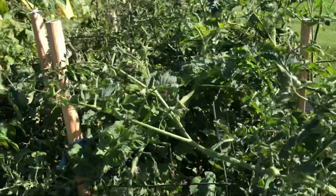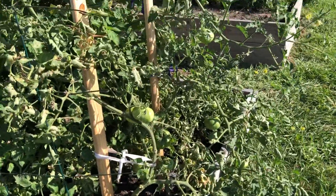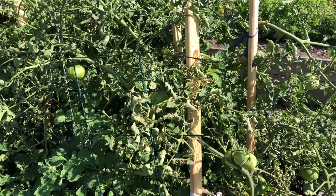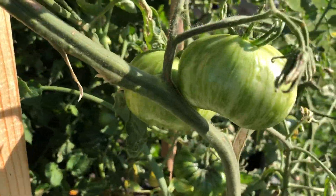That is the tomato update — there are some tomatoes, just not very many. I don't think I'll be making any spaghetti sauce this year, but we'll get it right one of these years. These are going to be gorgeous when they turn red.